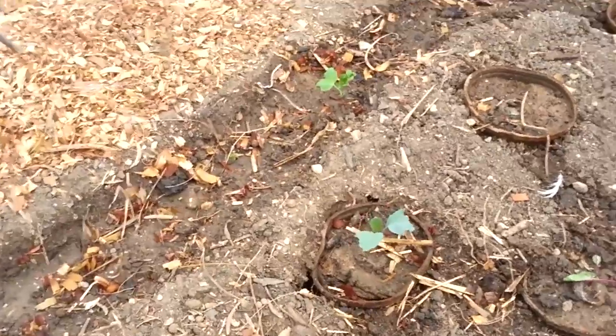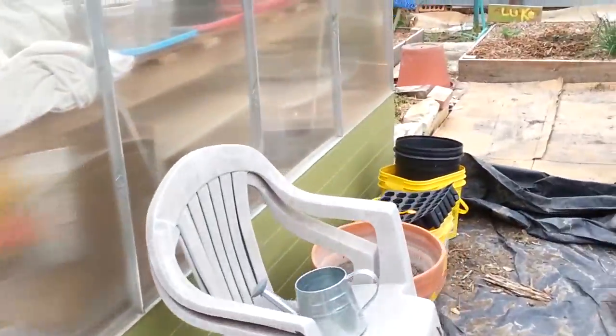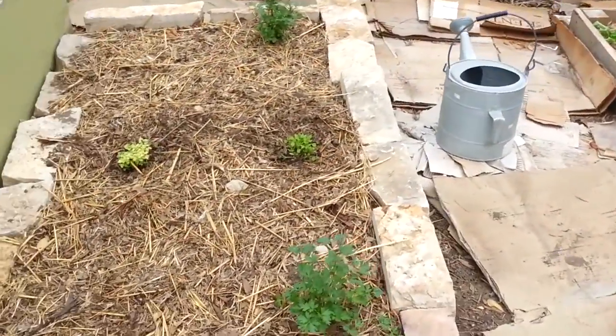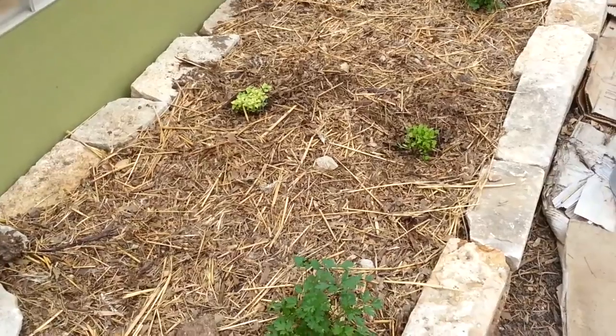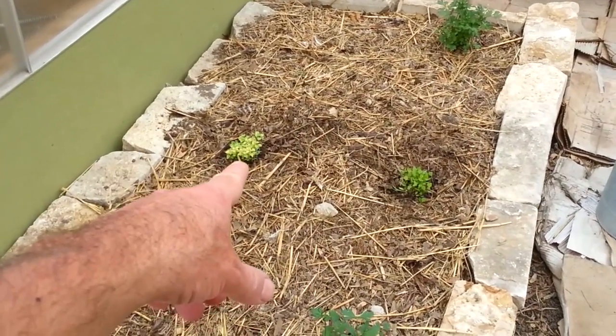So let me take you to see my greenhouse here. This is where I have parsley, cilantro, and oregano.